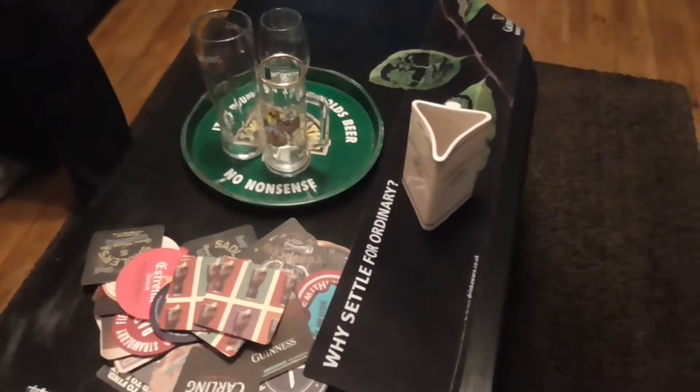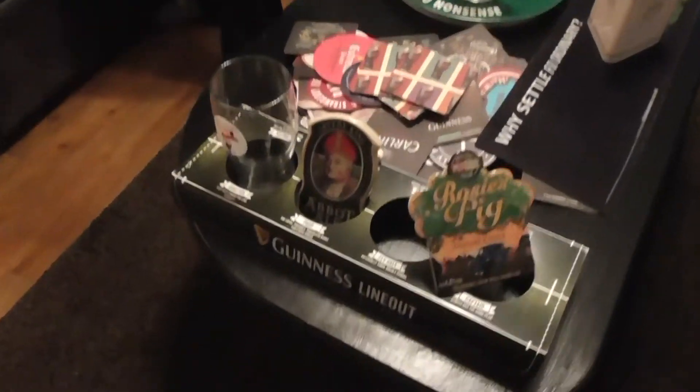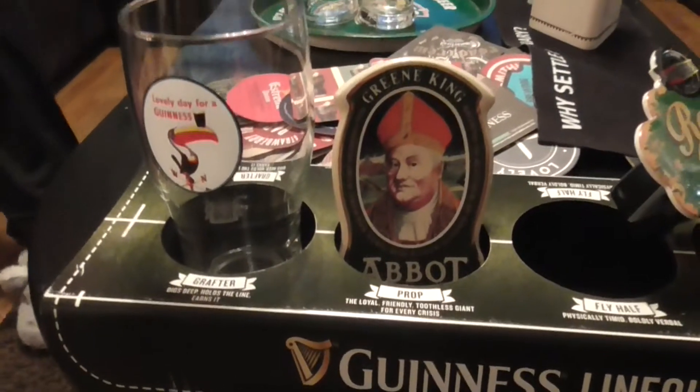Yet more beer mats — I think it's about 80 beer mats in total. Like I say, we're going to decorate the roof with that. There we go — a Guinness glass, a nice Guinness glass actually.